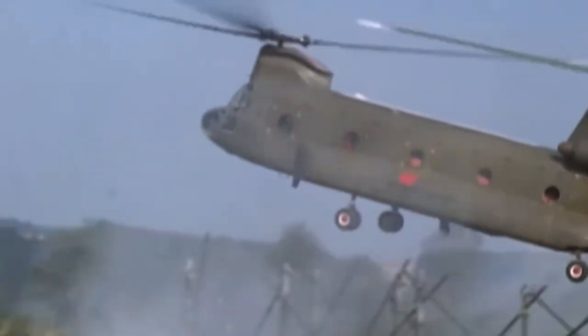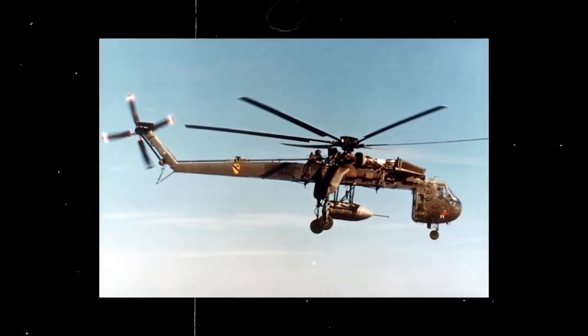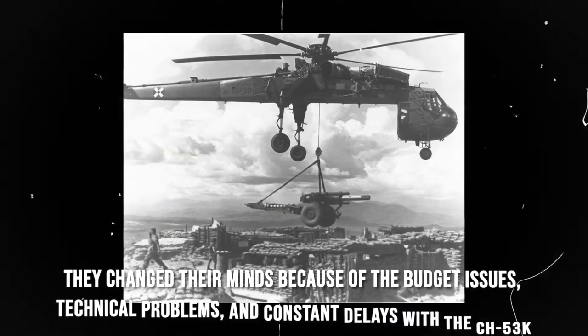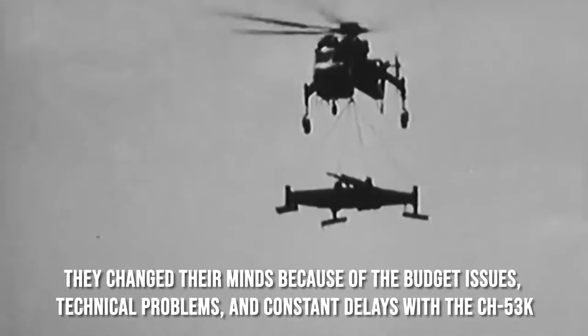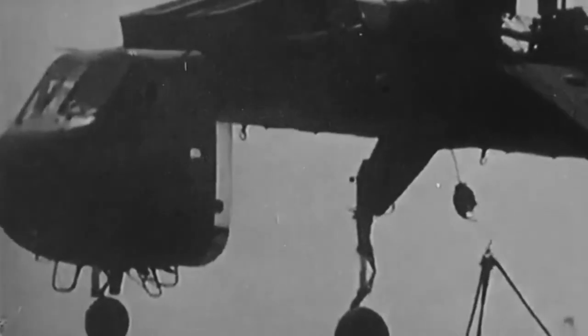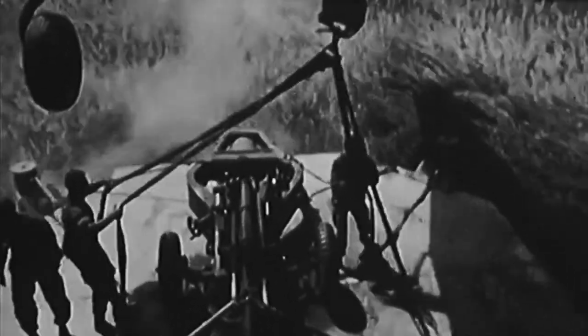The CH-47 is also used for oil extraction industries. Not only for naval activities, but the CH-47 maritime version is also now used by the US Army. Initially, the US Navy used varied versions of the single-rotor CH-53 helicopter as its heavy-lift helicopter. However, they changed their minds because of budget issues, technical problems, and constant delays with the CH-53K, so they had no other option but to replace it with the maritime version of the CH-47. The naval force must ensure that the chopper deployed is protected against the corrosive seaborne environment and capable of operating from aircraft carriers and other amphibious ships.